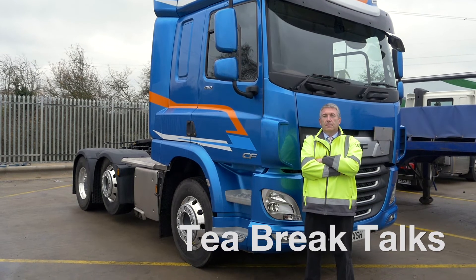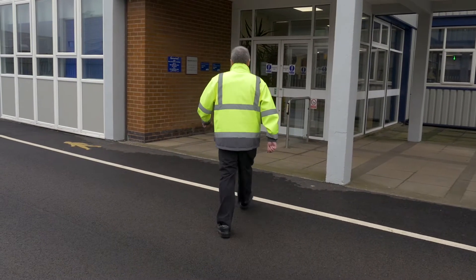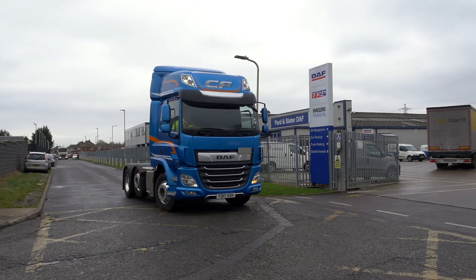My name is Ian Joyce, vehicle handover specialist and driver trainer at Ford & Slater. Working for a main dealer, it's given me the opportunity to see quite a few different sides of the business, and I have been a driver trainer since 2015.